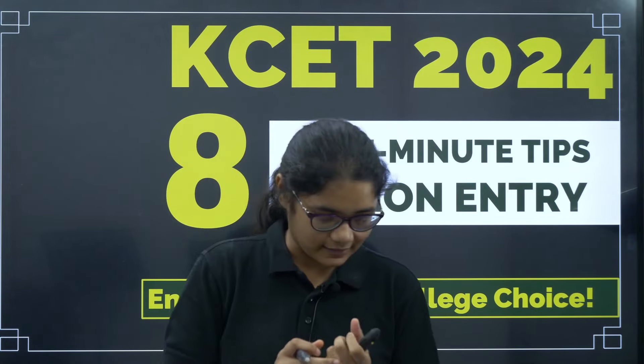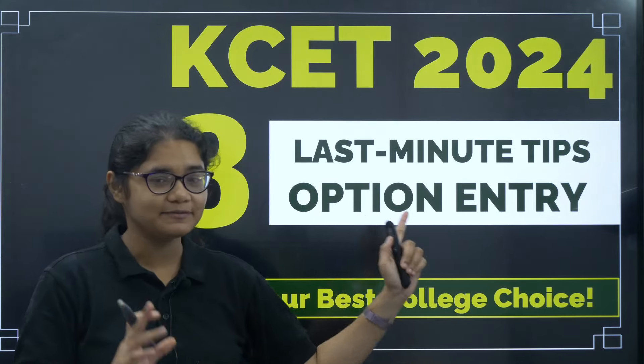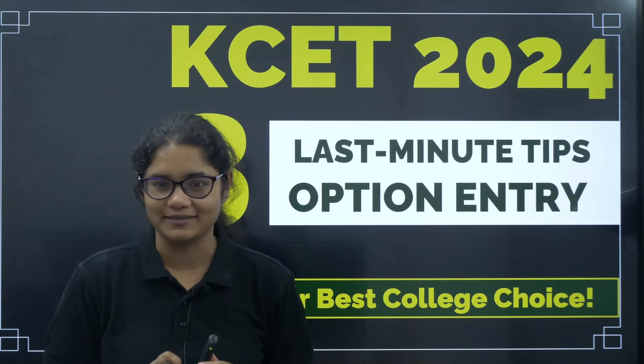You can make the best option entry for yourself so that you can get the best college. So let us get started. If you follow these eight last minute tips for option entry, I can guarantee you that you can ensure your best college of choice.